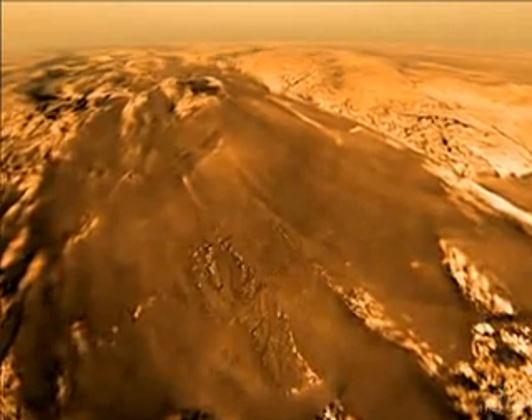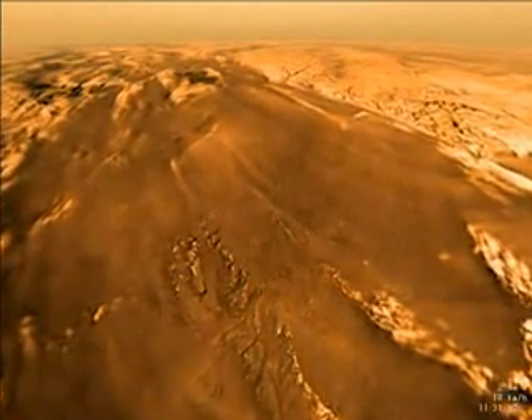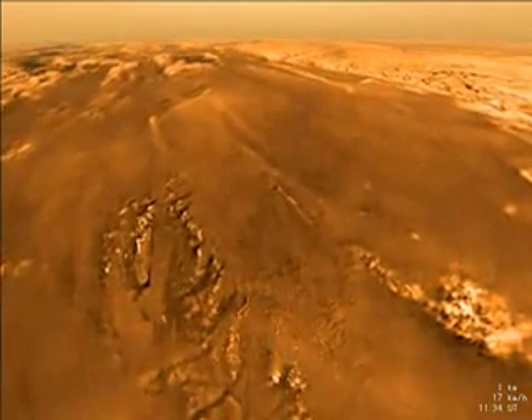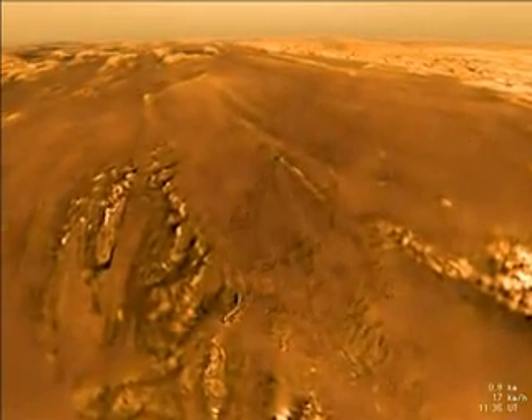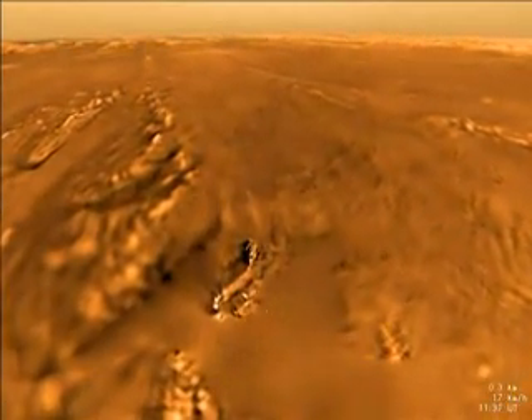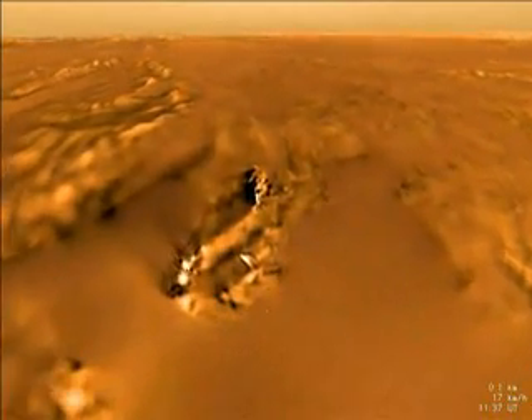As we approach the surface, our perspective brings the topography to life. We see that although there are rivers and a shoreline, the basin is dry. Below, there are distinct signs of erosion which crept in the rugged ridgeline. Huygens sinks into one of these gullies.